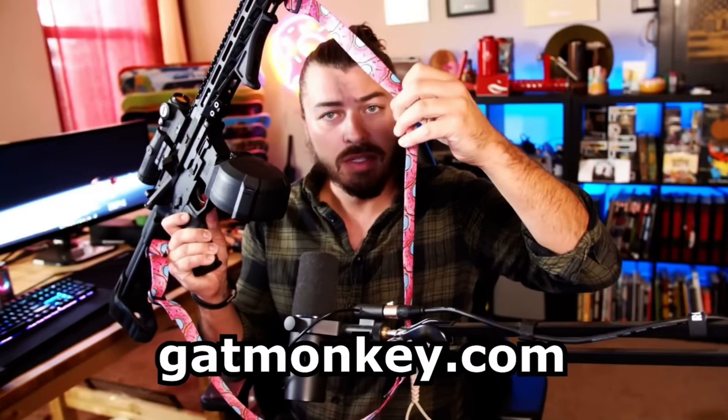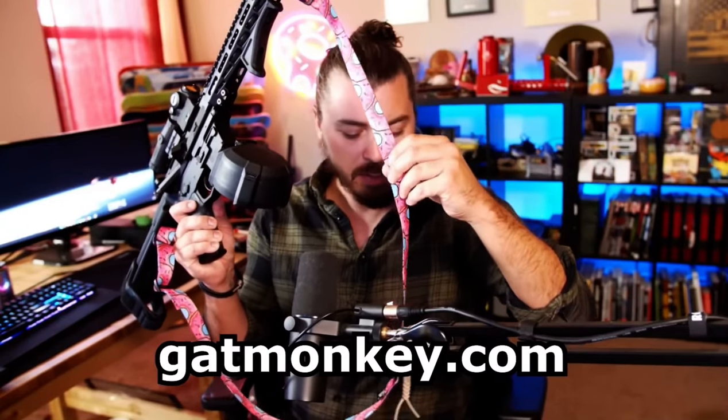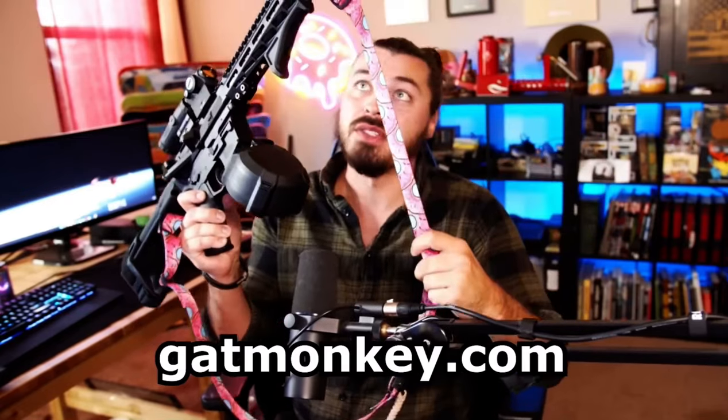If you click on the link below and use the code Donut10 on their website, you get 10% off. They got some really cool slings.